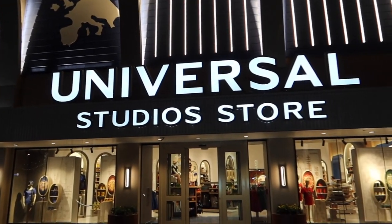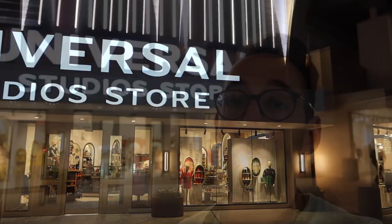Hey Harry Potter fans, Peter Kenneth here, welcome back to the Potter Collector channel where we are a community of collectors. Today we're going inside of the Universal Studios store to see what new Wizarding World of Harry Potter merchandise is available. We'll look at prices, sizes, everything you need to know to plan your trip to Universal Studios.